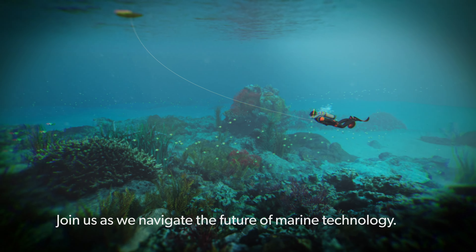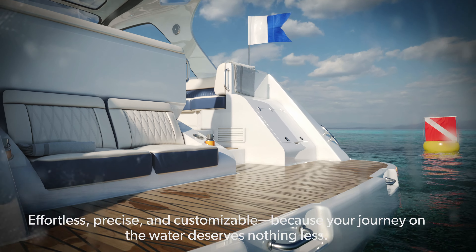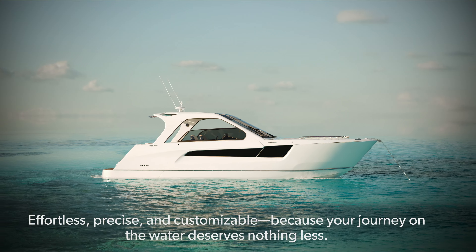Join us as we navigate the future of marine technology. Effortless, precise, and customizable — because your journey on the water deserves nothing less.